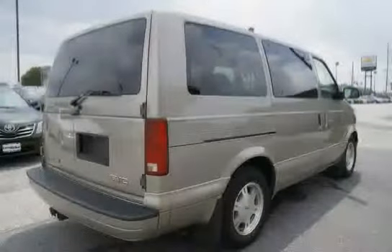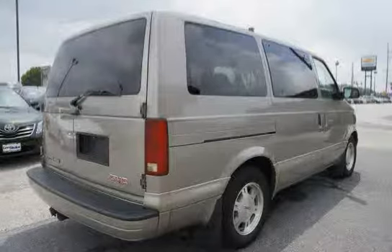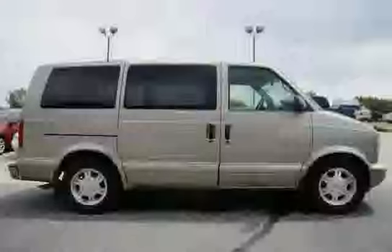Frontal airbags for both the driver and right front passenger. Body features include rear cargo panel doors and a sliding passenger-side cargo door.